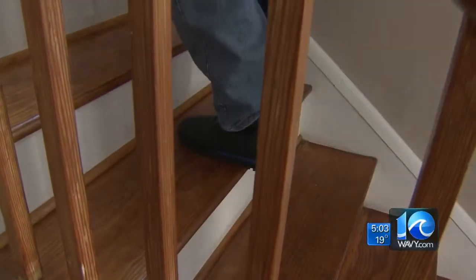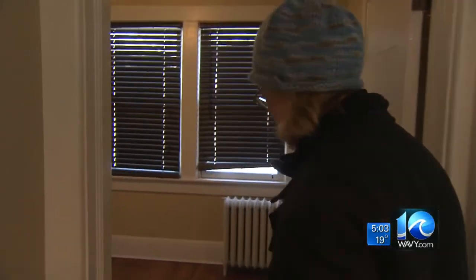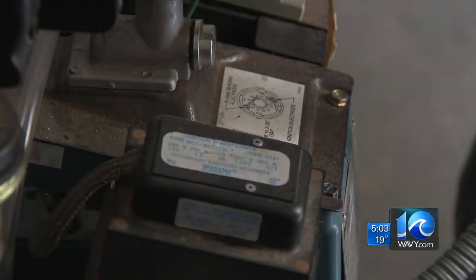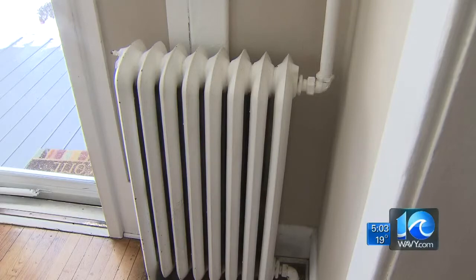Sally McNeilan and her husband just bought this home originally built in 1905. They've been preparing for renters to move in. While doing her checks on the property, she noticed the boiler stopped working. She says by the time her home warranty company came out, the radiators burst everywhere.